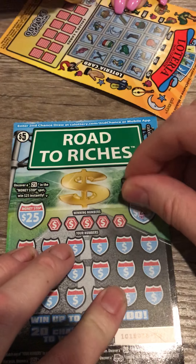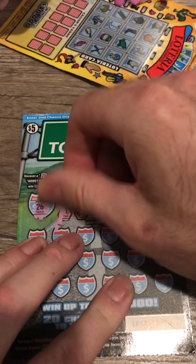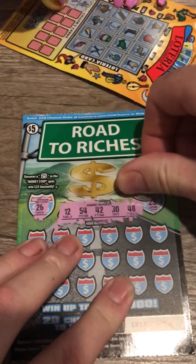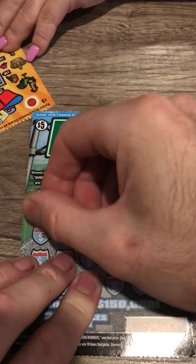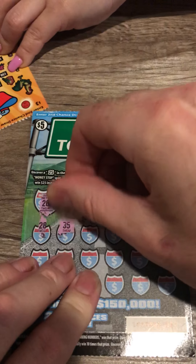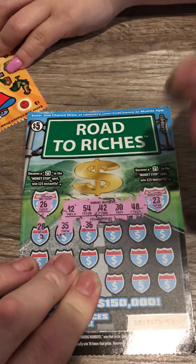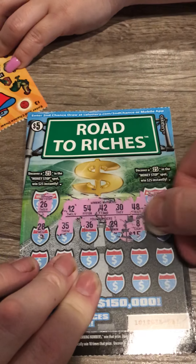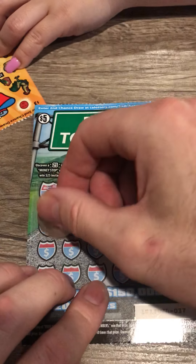Looking for a fast spot. 25, we've got 23 and 26 — these are the matching numbers. 12, 54, 42, 30, 48, 28, 35, 36. 29, 8, 39 — cats are going crazy.